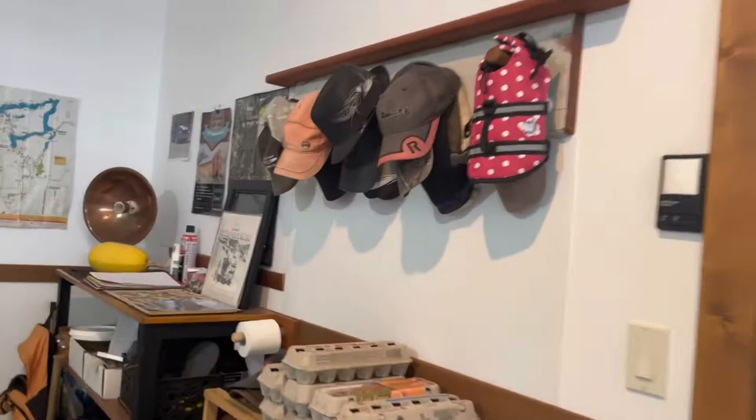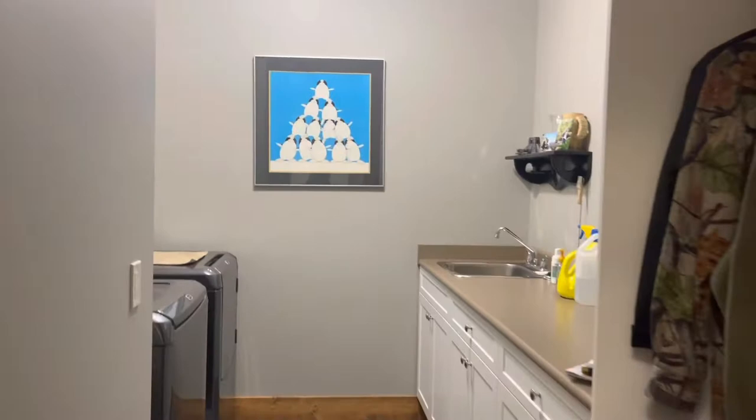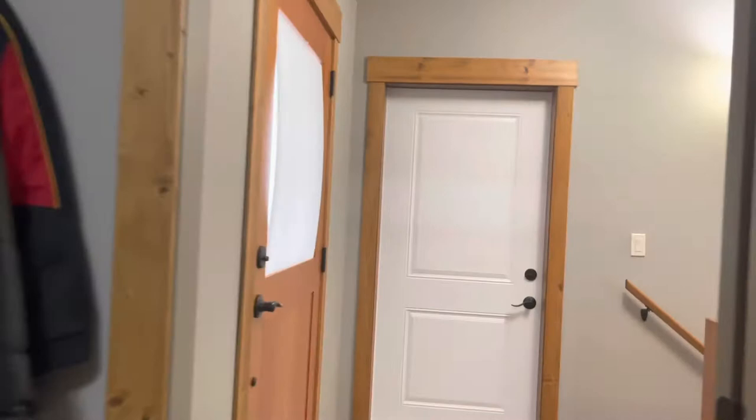Go through to the laundry on the main, which is great, with a closet there. Nice size laundry room with a window.